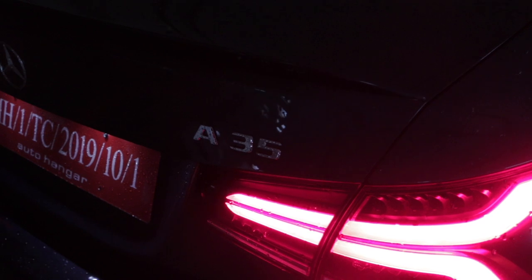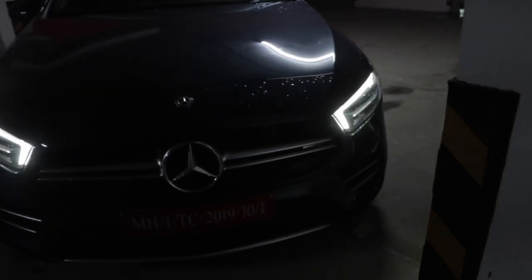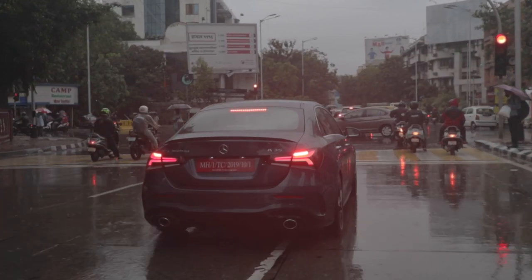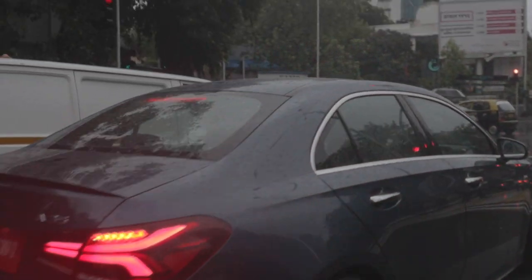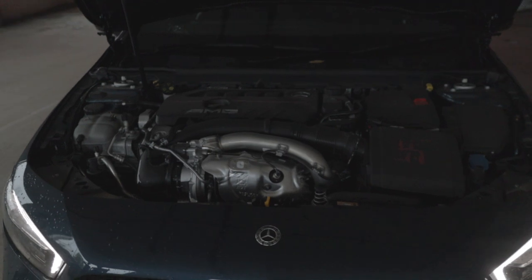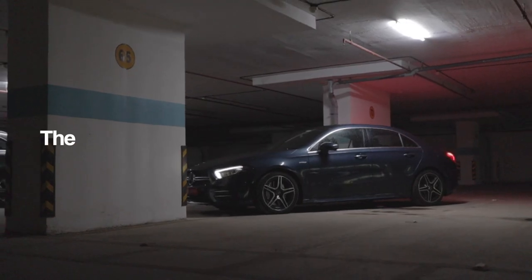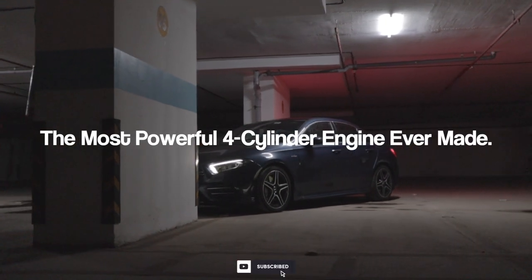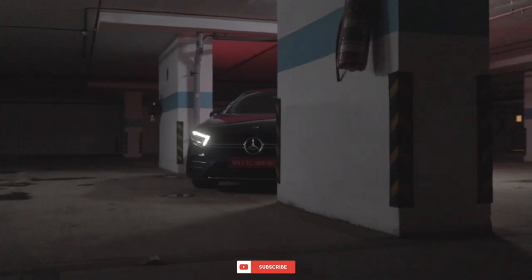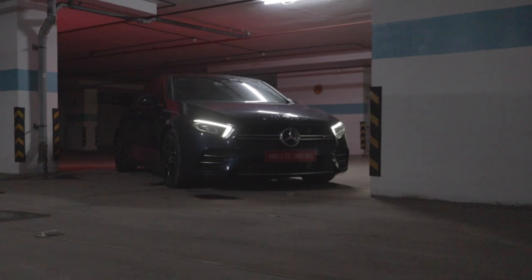The A35 is a great pocket rocket and gives the driver the essence of what the AMG brand is. Even though it might sit on the line for many Mercedes AMG purists of being an actual AMG, the A35 has some serious pedigree. The engine found in this car, the M139, is also found in the A45 AMG and is the most powerful 4-cylinder engine ever made. Along with that, a potent all-wheel drive system and a rapid-shifting 7-speed dual-clutch transmission — the A35 will for sure make you smile.